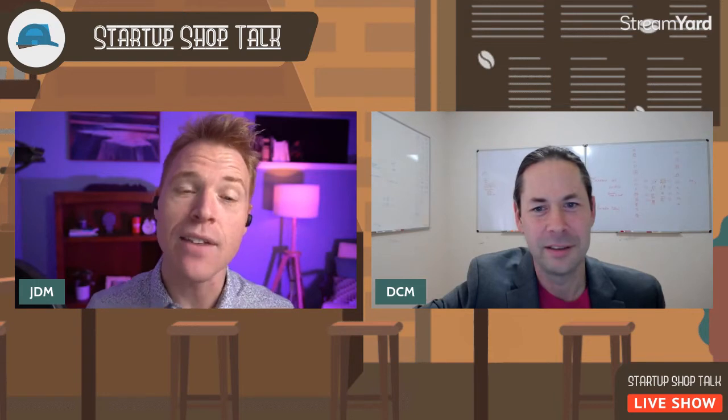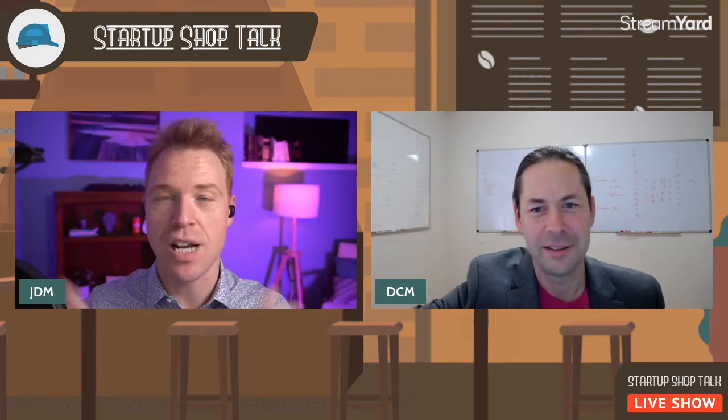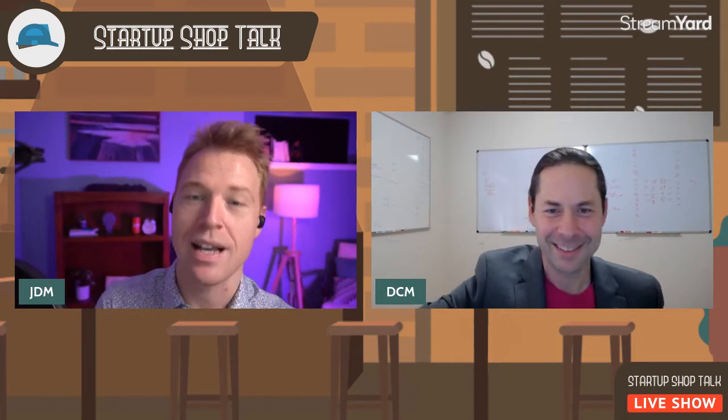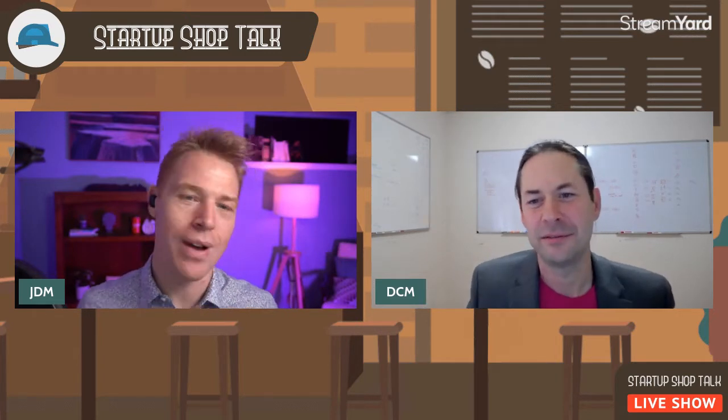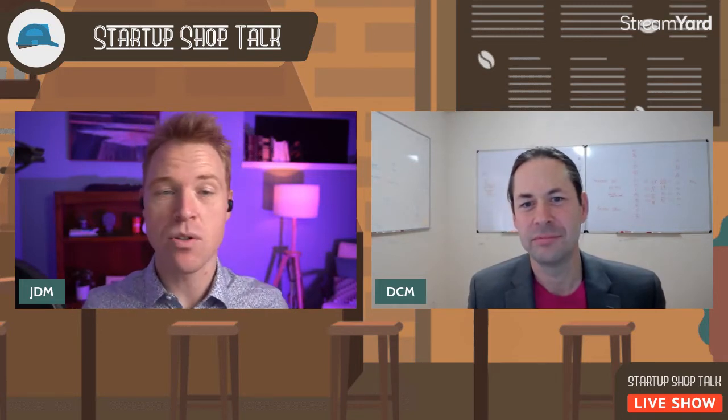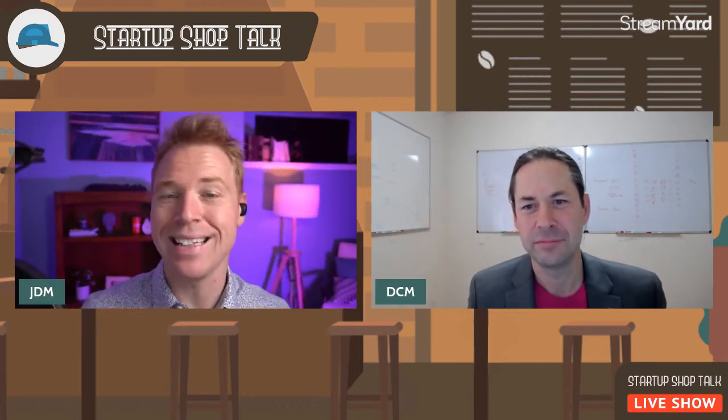So stick around to the end. If you're watching this on the replay, check out the chapter markers down in the description so you can jump around as you see fit. Startup Shop Talk is our weekly YouTube live stream show entirely about startups and innovation from idea all the way to product market fit. Hit that subscribe button and join us every Friday at 11 a.m. Pacific right here on the Rightbox YouTube channel.